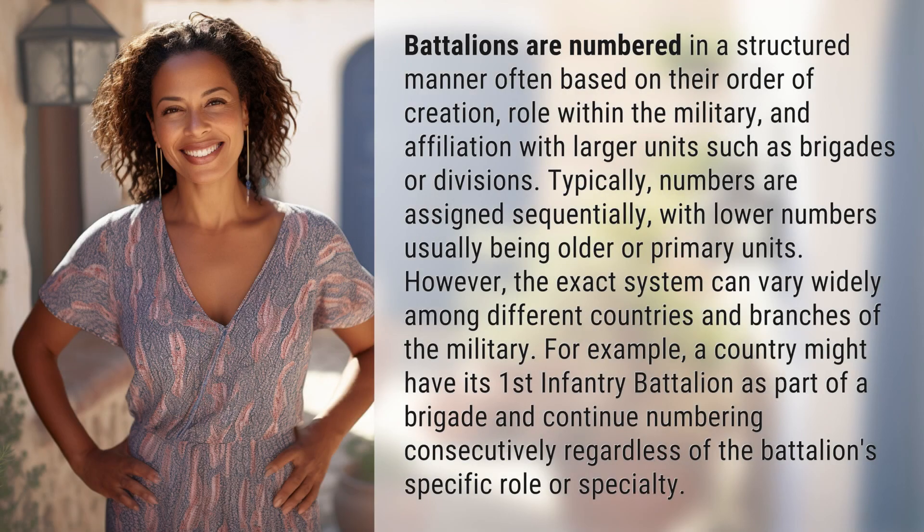Battalions are numbered in a structured manner, often based on their order of creation, role within the military, and affiliation with larger units such as brigades or divisions. Typically, numbers are assigned sequentially, with lower numbers usually being older or primary units. However, the exact system can vary widely among different countries and branches of the military.